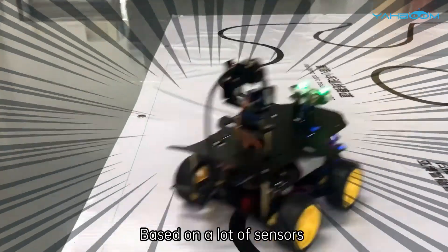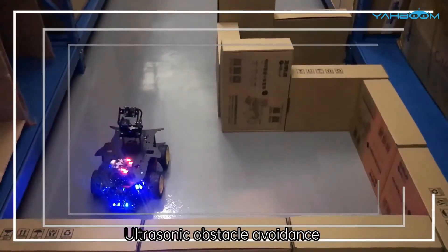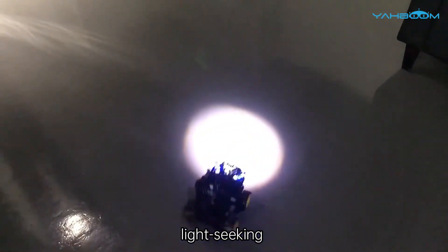Based on a variety of sensors, the car can also complete line tracking, ultrasonic obstacle avoidance, fire detection, and light seeking.